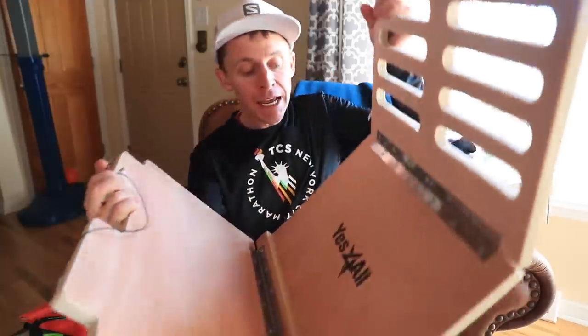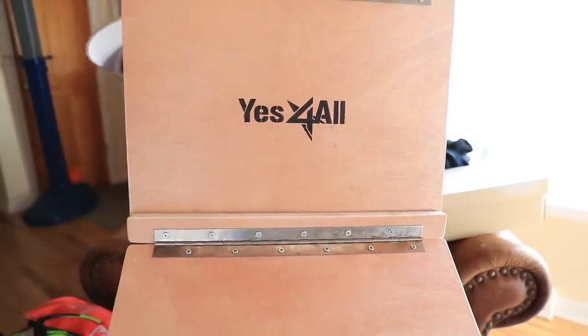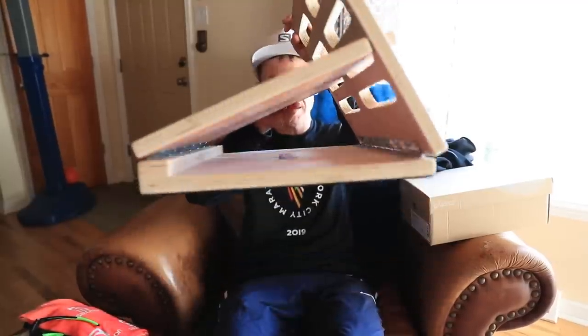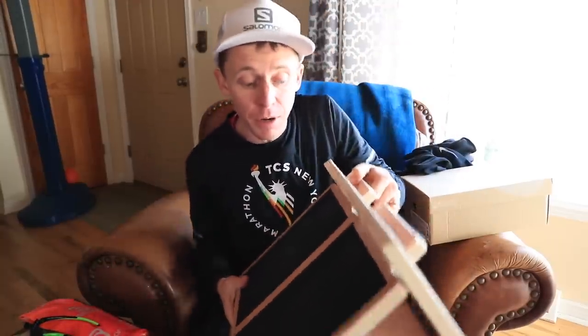Someone asked — I think on Strava — what company makes the slant board. The name of the company is Yes For All. Yes For All makes this slant board for stretching your calves. I use it for reverse squats to help strengthen my quads, especially for runner's knee. It's adjustable — it can go to different angles, all the way up to the steepest, which I can't use yet. I can't find this exact one on Amazon, but if I do I'll try to link it below.